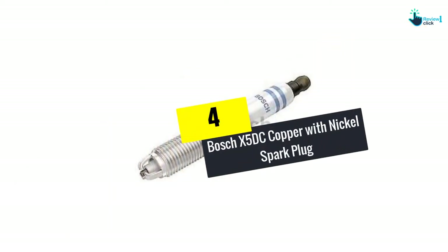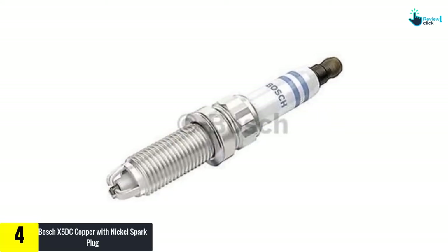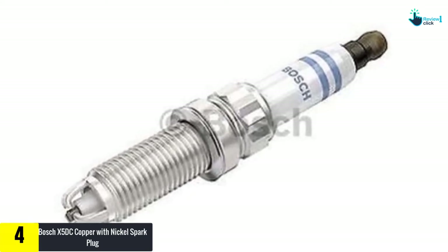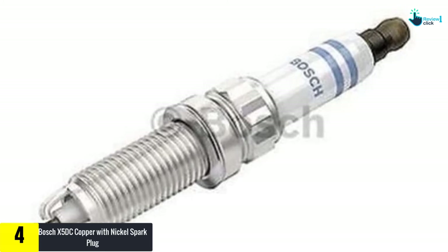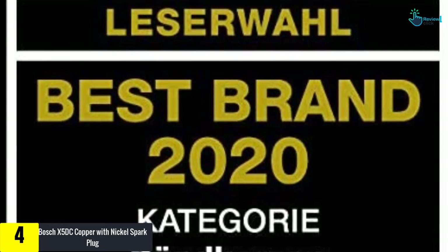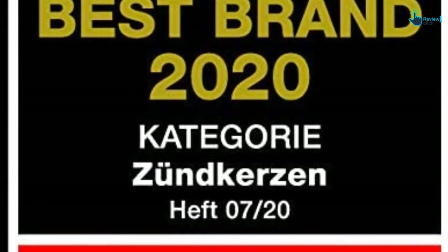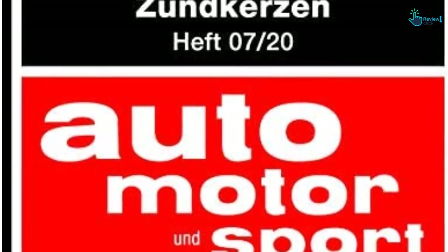Moving on at number 4, we have the Bosch X5 DC Copper with Nickel Spark Plug. This OE replacement plug has a long lifespan and is very durable. The iridium firing pin is welded with a 360-degree continuous laser, and the copper core is designed to reduce fouling. The wire is ultra-fine, and the nickel-plated shell prevents it from seizing. No gapping is required, and the plug has corrosion protection.